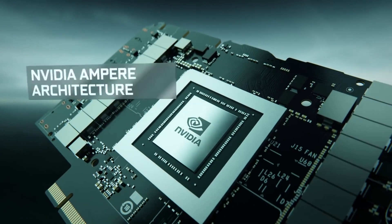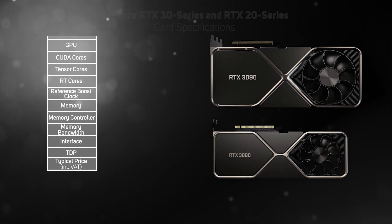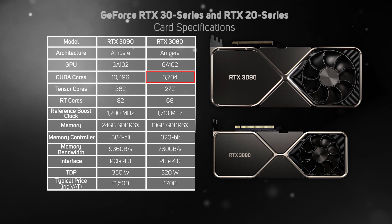This new card is based on the same Ampere architecture and GA102 GPU as the RTX 3080. For an in-depth look at Ampere, make sure to watch our earlier video on the RTX 3080 on our YouTube channel. Whilst both cards fundamentally have the same features, the specs are very different, with everything turned up to 11 on the RTX 3090. The CUDA cores are increased from 8704 to 10496, the Tensor cores from 272 to 382, and the RT cores from 68 to 82. The RTX 3090 also gets a wider memory controller of 384 bits versus 320 bits.